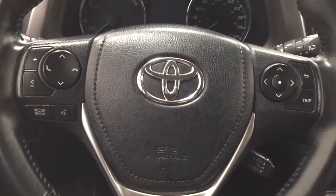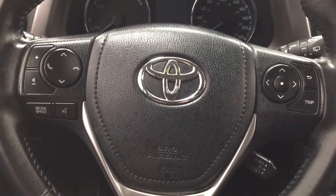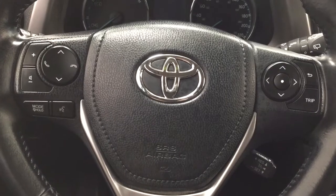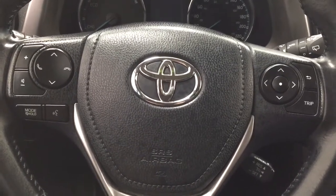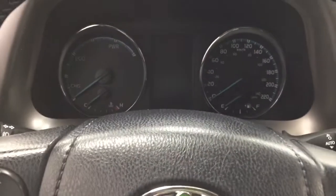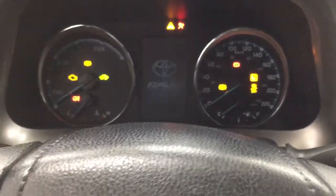On the steering wheel you have your volume control, seek function, Bluetooth, mode select, voice recognition, and scroll function for your multi-informational display with cruise control. You also have a push button start — just put your foot on the brake, hit the button, and it will start up automatically.